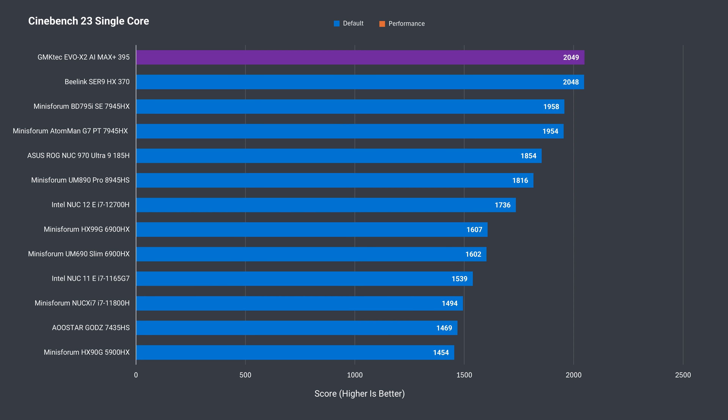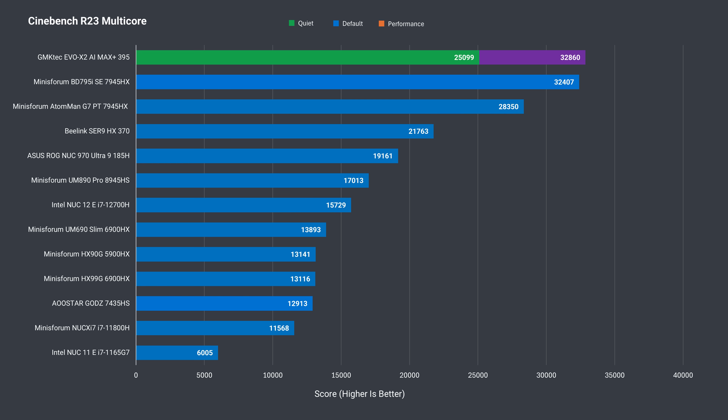For the benchmarks, each performance mode was tested. Since not that many gaming mini PCs have been reviewed, some others with integrated graphics were added for comparison. In single-core Cinebench, it doesn't matter which mode is used — the score was virtually the same and matches the best result. In multi-core, the quiet result is nothing amazing, but balanced mode takes the win with a 31% increase, while performance mode pushes 8% further — clearly the best performing multi-core mobile CPU tested in Cinebench.